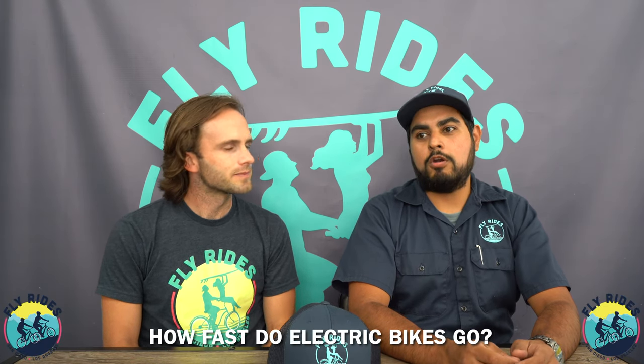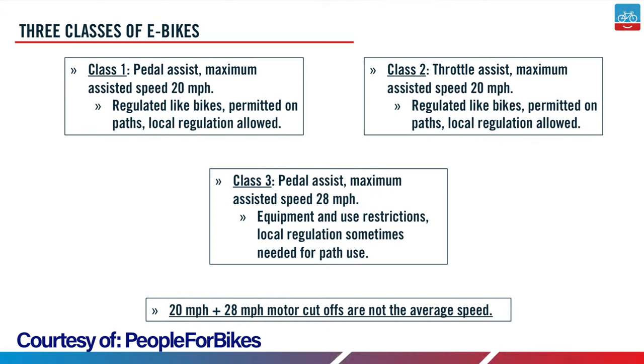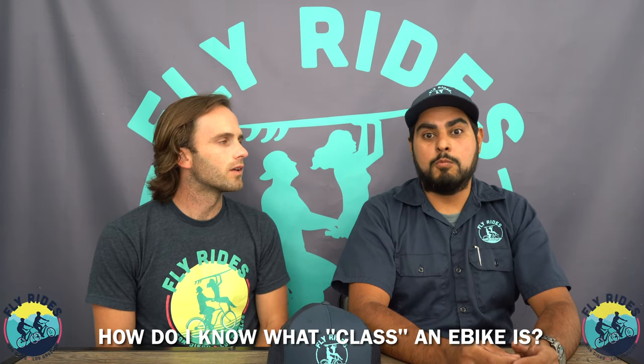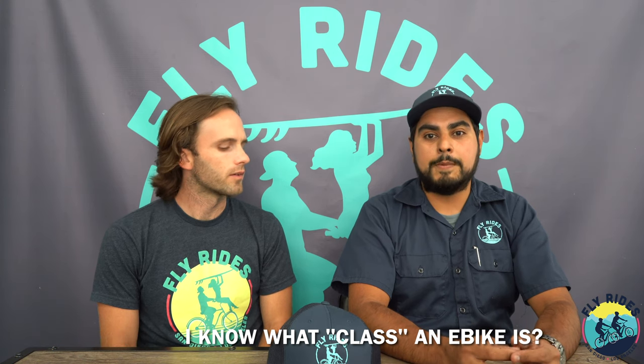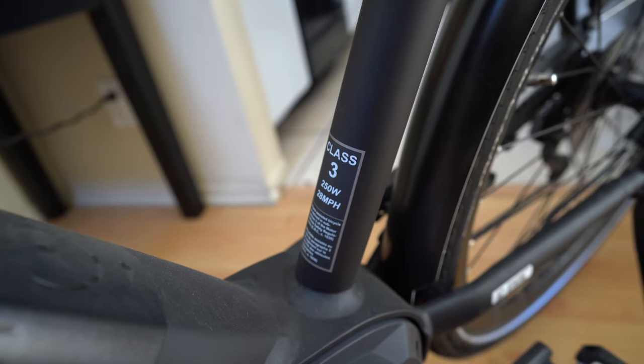How fast do electric bikes go? There are technically three classes of electric bikes. Class one is 20 miles an hour pedal assist. Class two is throttled at 20 miles an hour. And class three pedal assist is 28 miles an hour. By law, 28 miles an hour is as fast as you can go. Most mountain bikes will be topping off at class one, 20 miles an hour. You can find that class information online on the product page, or sometimes it's etched, stamped, or on a sticker on the frame itself.